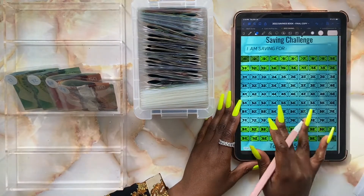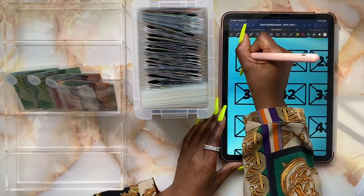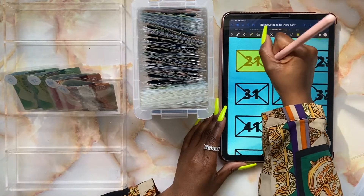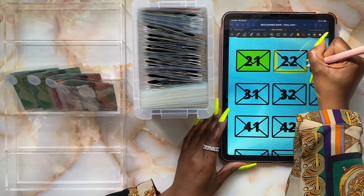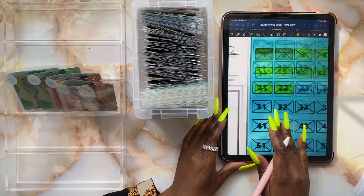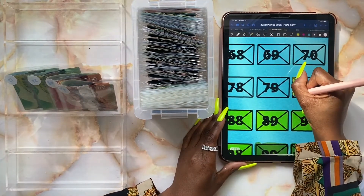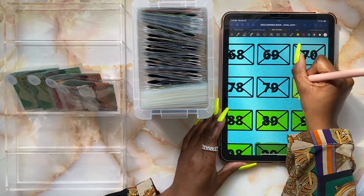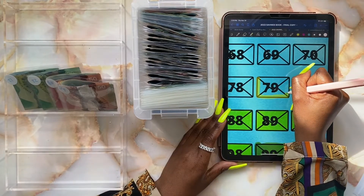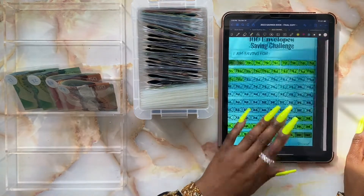Now I'm going to update the tracker and mark off the envelopes. Starting with envelope 21, then envelope 22 — you already know I go over the lines, I don't really mind. Envelope 22 is all done. Moving on to envelope 80 and 79 — doing 80 first. And finally envelope 79. We're all done updating our tracker.